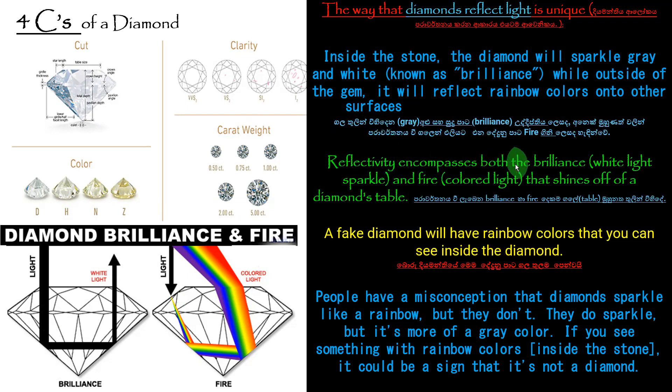Reflectively, it encompasses both the brilliance — the white light sparkle — and fire, the colored light that shines off of a diamond's table. An important thing: a fake diamond will have rainbow colors that you can see inside the diamond, but they are not coming to the outside. The fire reflecting to the outside is given only by natural, genuine diamonds. You can distinguish fake from genuine diamonds using this fire.